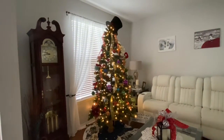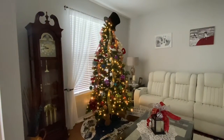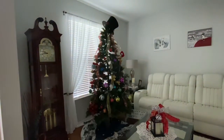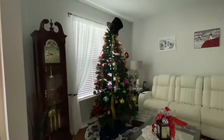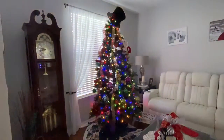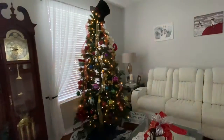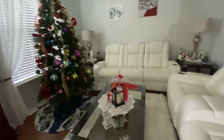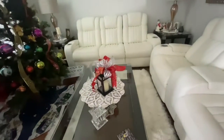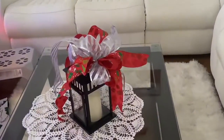This is the tree in the front room — the formal living room — and I like this tree because it's kind of fun. It has a top hat and a witch leg, which is fun, and it lights up really pretty. And then I have this little lantern that I've made a pretty bow on.